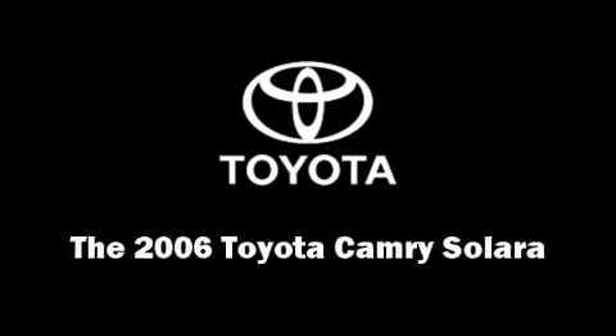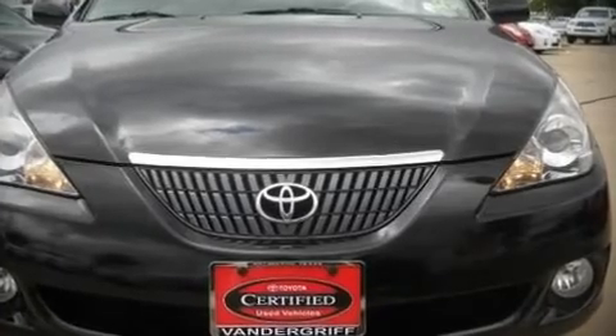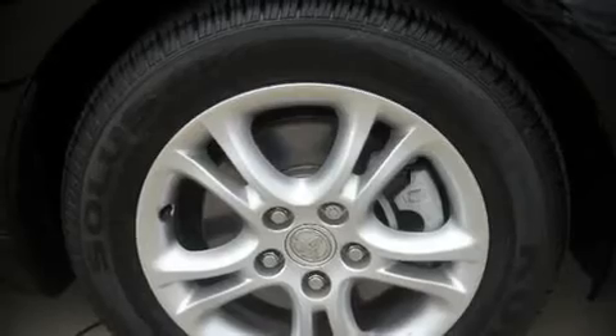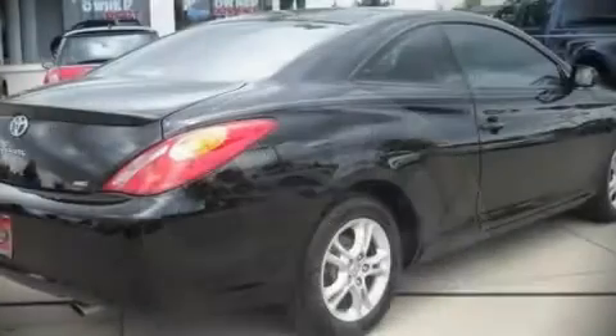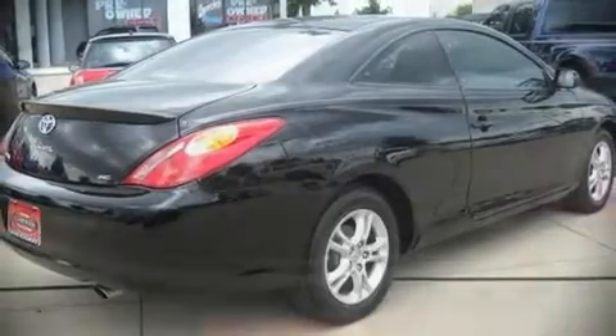Here's a great deal on a 2006 Toyota Camry Solara. This two-door, five-passenger coupe just recently passed the 50,000 mile mark. It features a front-wheel drive platform, an automatic transmission, and a 2.4-liter four-cylinder engine.